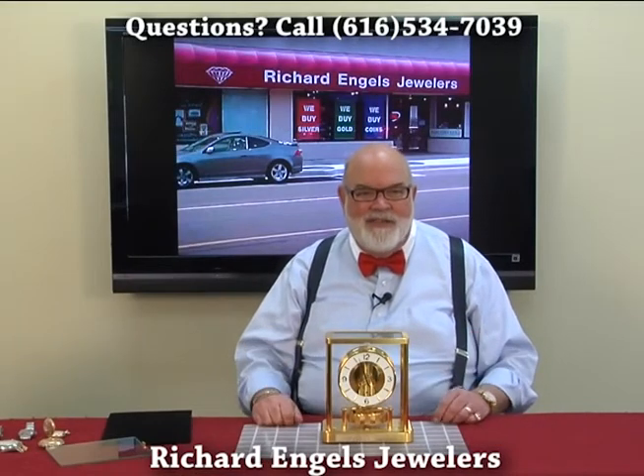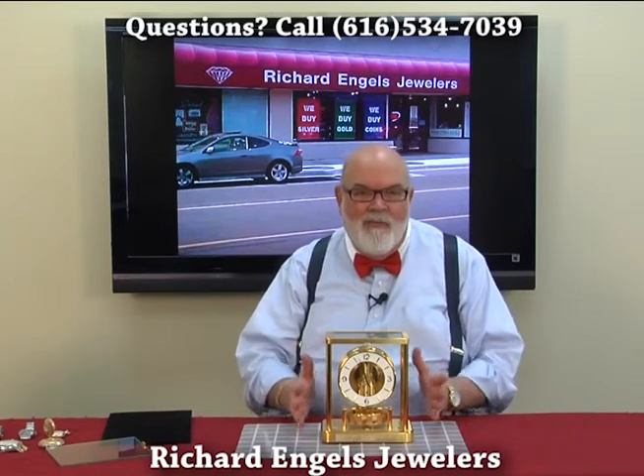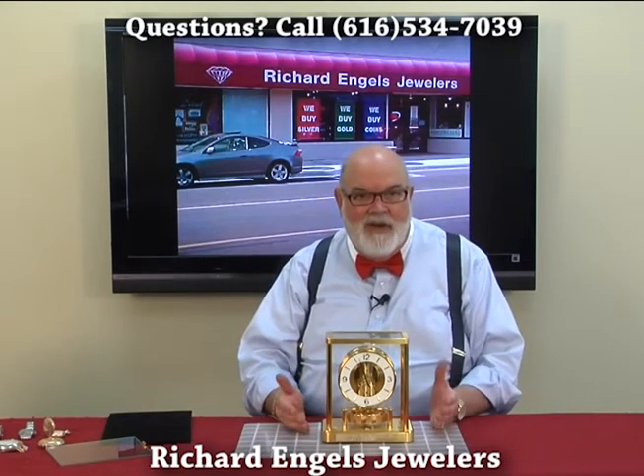Hi, Dennis Ingalls here from Richard Ingalls Jewelers. Today I'm with one of my favorite clocks. It's called an Atmos Clock.